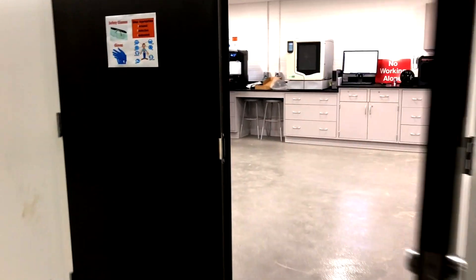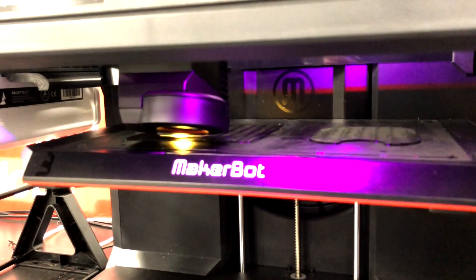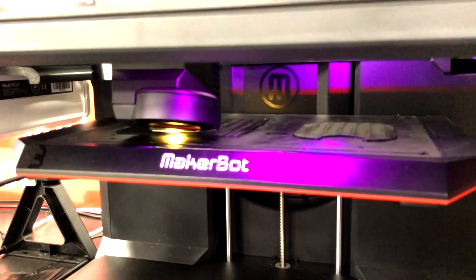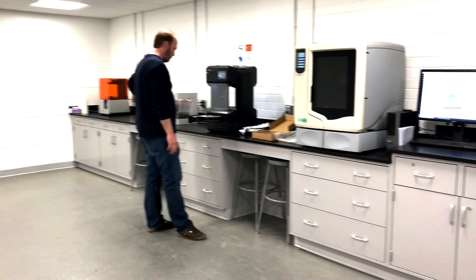We're now going to check out the new 3D printer lab. Over here to the right we have some MakerBots that students in the College of Engineering can take advantage of. You can create your own design and then come down here and print free of charge. This is Aaron. Aaron is in charge of the 3D print lab and will help you with whatever you are working on.